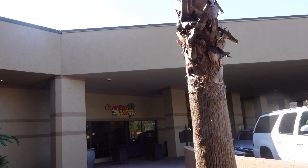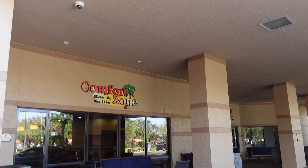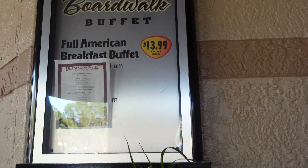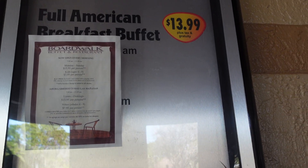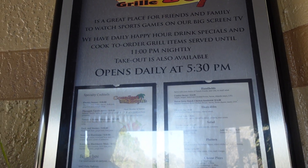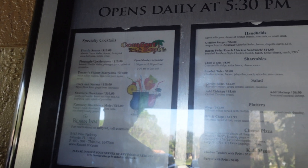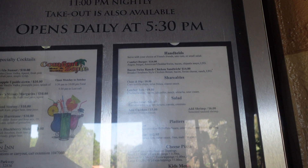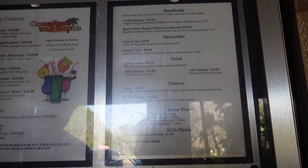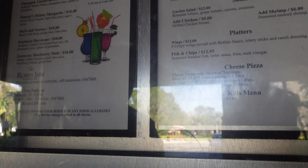There's the Comfort Zone Bar and Grill. We haven't eaten in there but when we arrived our first night it smelled really good. It's open 6am till midnight — actually that's the Light Bites shop that's open 6am till midnight. The breakfast buffet is $13.99, open 7am till 11. The bar and grill opens at 5:30 and grill items are served until 11pm. A burger is $14, Loaded Tots $9, Chips and Dips $8, Garden Salad $12. They do platters, wings — crispy wings with buffalo sauce for $12. Fish and chips $12.95. Pizza: small about 8 inch is $7.50, and the large is $17.50.